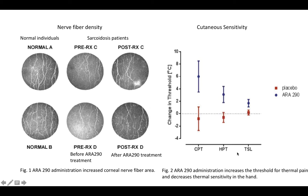This improvement in nerve fiber density corresponds to improvements in cutaneous sensitivity. The investigators assessed changes in threshold by measuring CPT (cold pain threshold), HPT (hot pain threshold), and TSL (temperature sensitivity limen) — the temperature at which patients can discriminate hot or cold. For all three measures, the ARA290 group had improved thresholds compared to the placebo group, indicating that these patients became less hypersensitive to temperature.